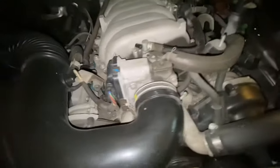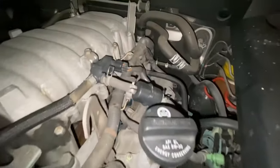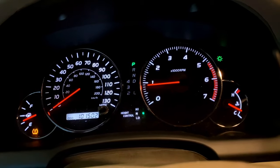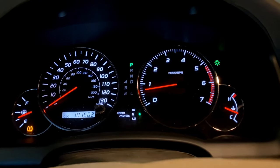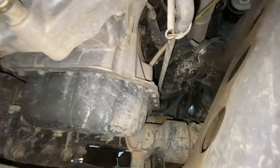An exhaust manifold leak will sound like a tractor until the car warms up and the metal expands enough to plug the gap. Expect to pay $1,000 to $1,300–$1,400 for that repair — factor it into the cost. When the car idles down, make sure it sits around 500–600 RPM and doesn't climb, drop, or fluctuate erratically. It should be smooth and even.